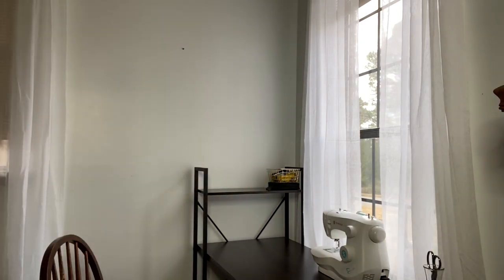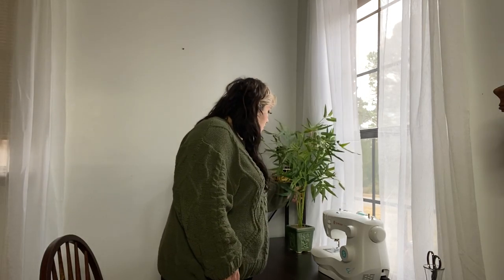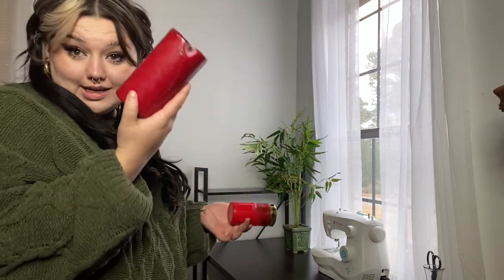How about a fake plant? A fake plant never hurt anybody. And this is a cemetery candle from Highgate Cemetery in London — it's very special to me. And this is a red taper candle.